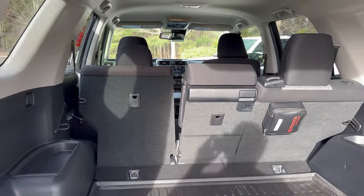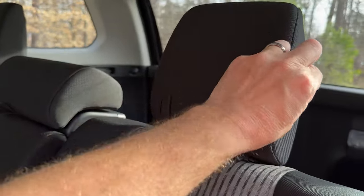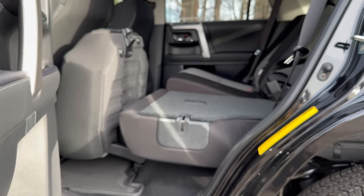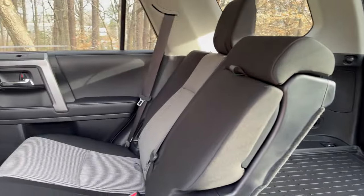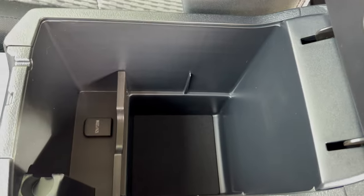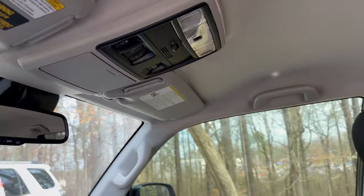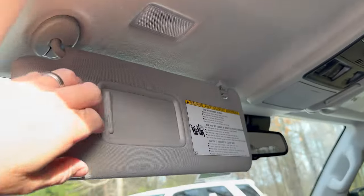There's 400 watts of power and a 12-volt circular port back here. To fold the rear seats, pull the handle, put the headrest down, then pop the button — and it folds down just about flat. Look at that versatility. Up front you've got your gear selector, storage bins, and that power rear window. Toyota, do not take away the power rear window!